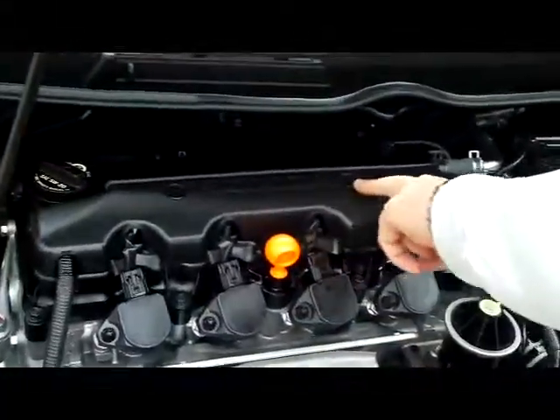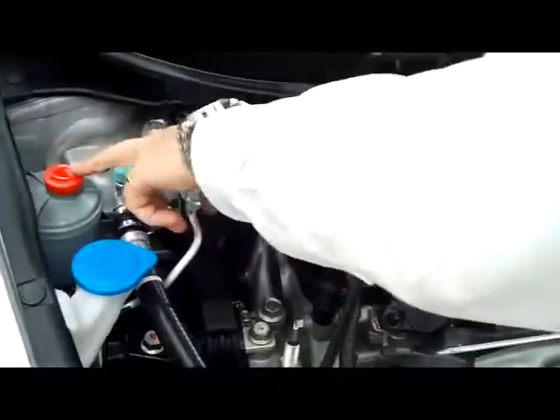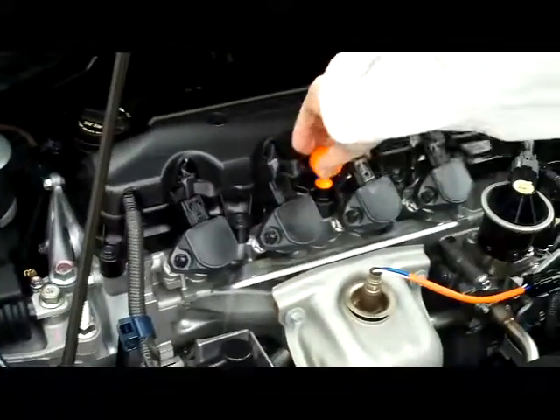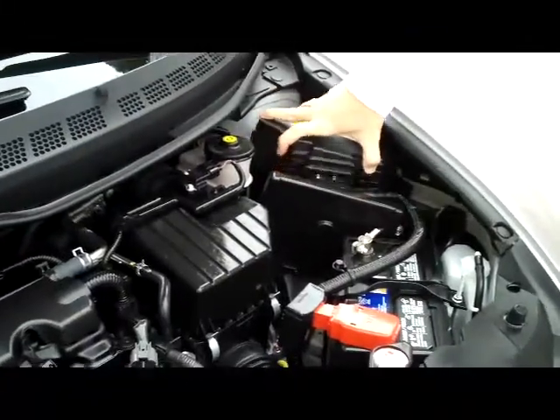You have the 1.8-liter single overhead cam four-cylinder engine. It's front wheel drive. You have clear reservoirs for your power steering, windshield washer, and brakes. You also have four-channel ABS brakes, an insulated dipstick, a maintenance-free battery, and a centrally located fuse box.